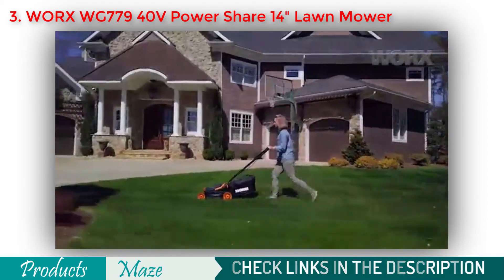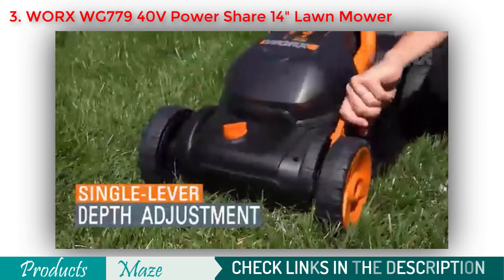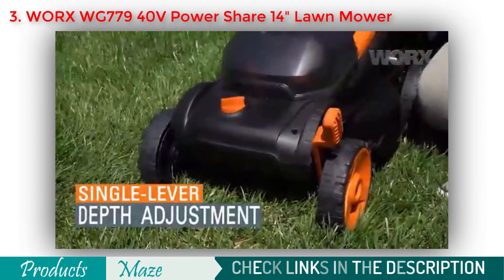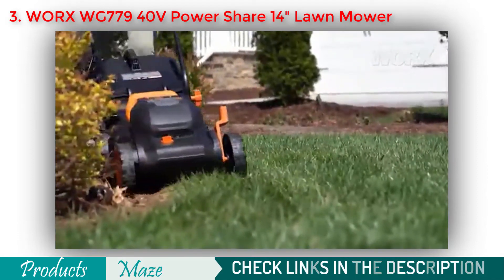When it comes to coverage area, you can cut up to 5,500 square feet with this lawnmower on a single charge. And finally, it is very comfortable to carry and store, thanks to the foldable handle of the machine.